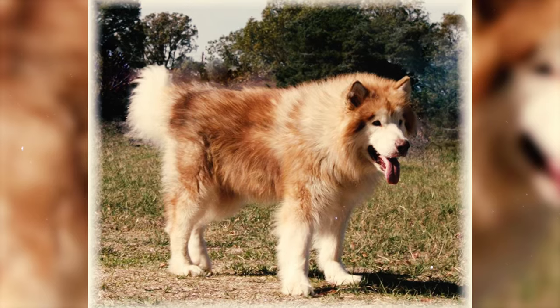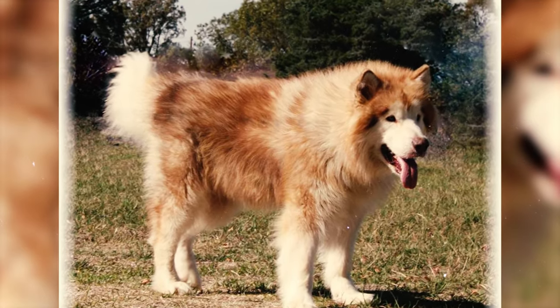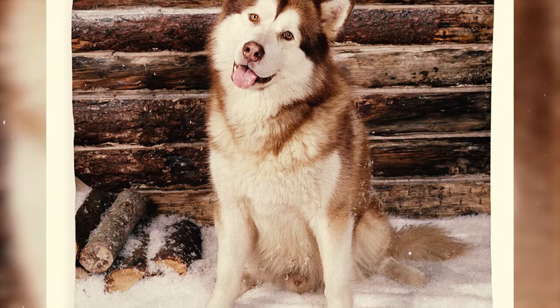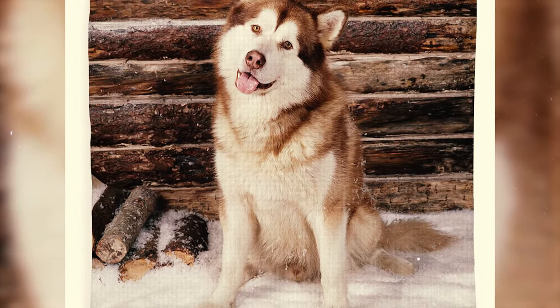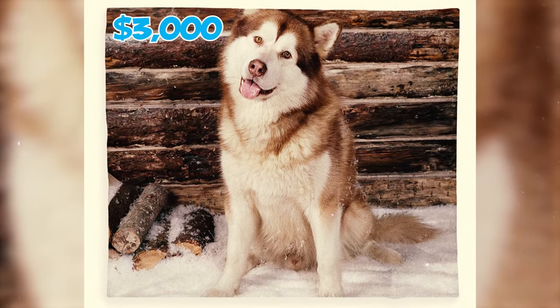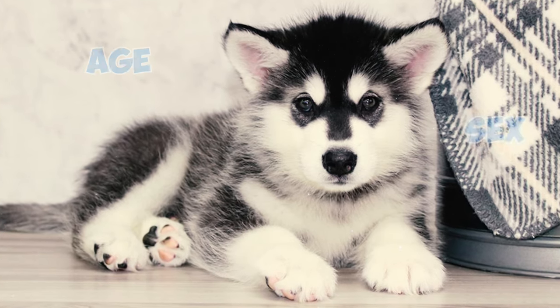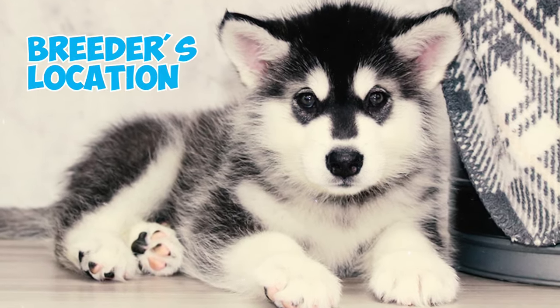Fact 44: Typically, the cost of an Alaskan Malamute puppy from a reputable breeder falls within the range of $1,200 to $2,000. However, top-quality Alaskan Malamute puppies can command prices as high as $3,000. The price can vary based on factors such as the pup's age, sex, quality, pedigree, and the breeder's location.